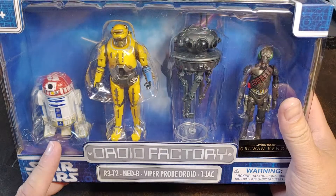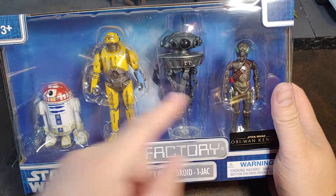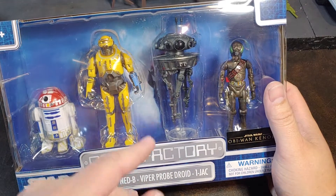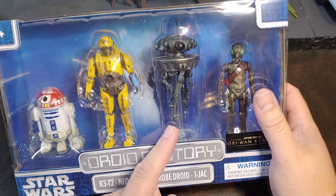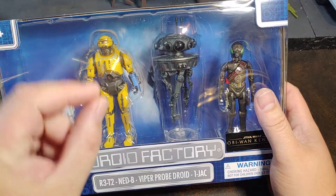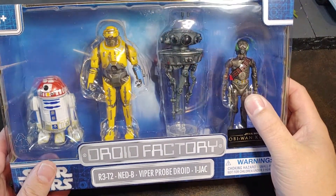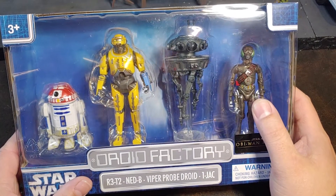he is mainly just kind of a background droid to my knowledge. These other guys had a lot more larger roles — him helping Obi-Wan escape, spoiler, from Darth Vader during their first encounter. The Viper Droid on Mustafar — was it Mustafar where they had the training center, or was it a different planet? I can't remember off the top of my head. I'm sure someone can help me out in the comments on that one. And then the 1-JAC from the planet that the kidnappers were holding Leia on,